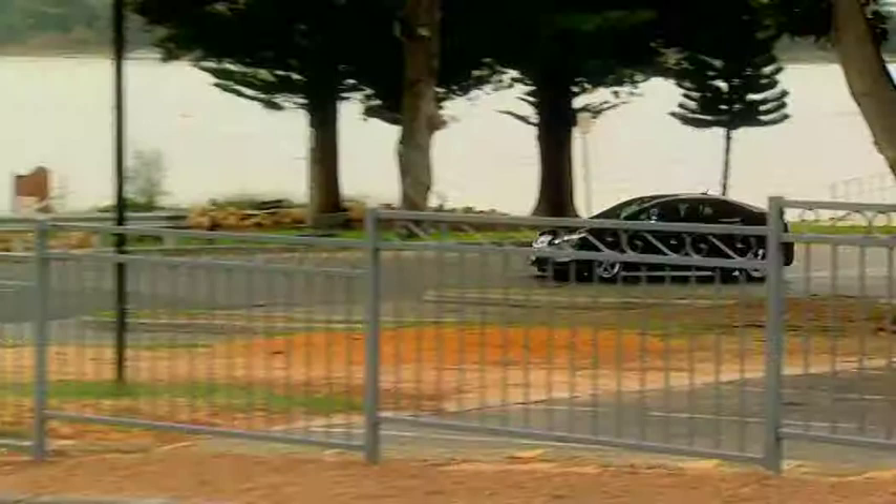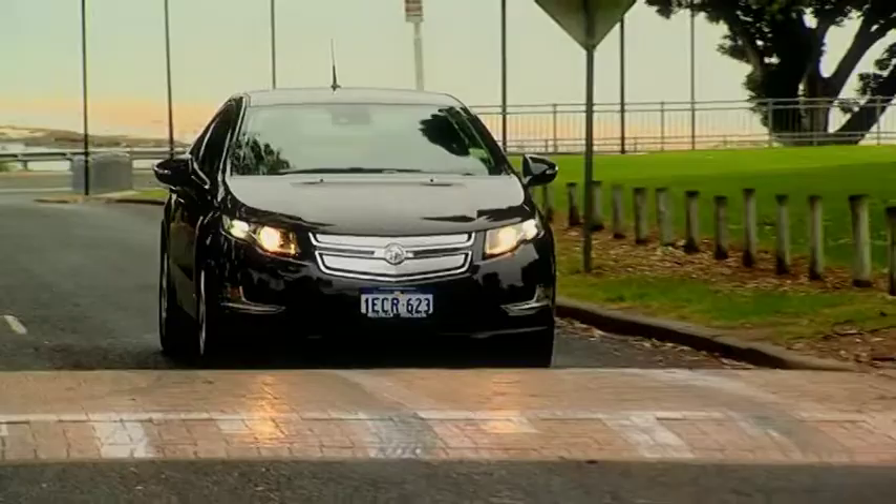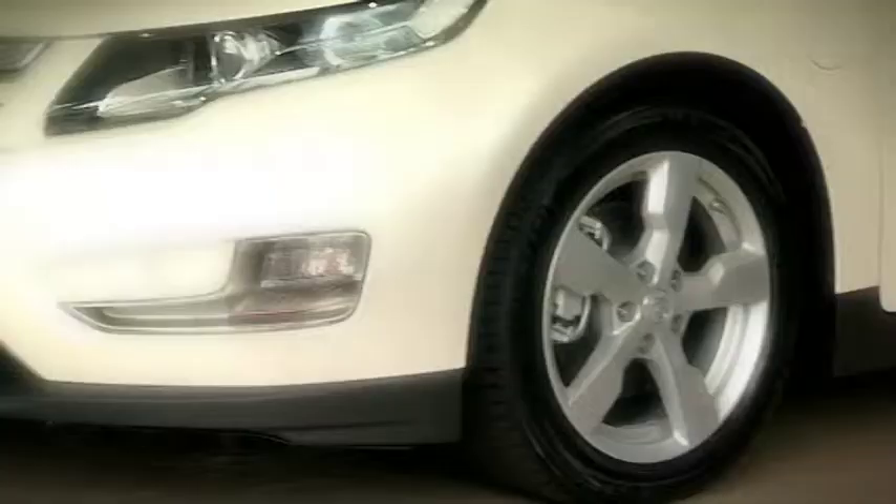Guess how much it costs to charge the battery? $2.50. And that gives you the first 80 kilometres of driving on electricity only, without engaging the petrol engine. Let's have a chat to Melville Holden's new car sales consultant, Dave Sloss. This is a really good-looking car — you must be getting some comments. We're getting a lot of feedback from customers, they are over the moon with it. It's just so full of technology and so different, they just can't get enough.